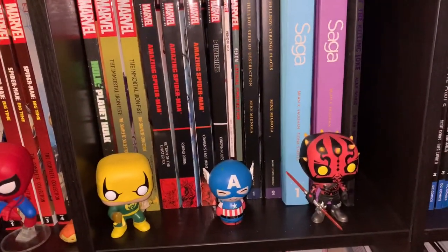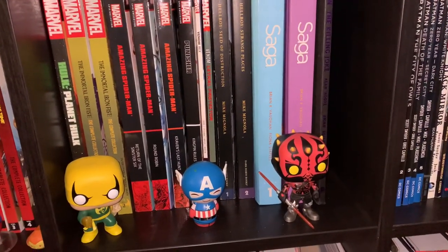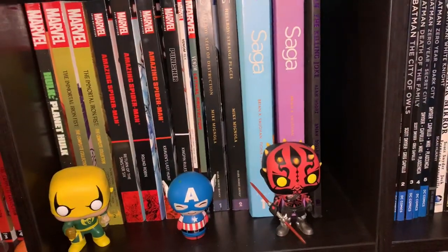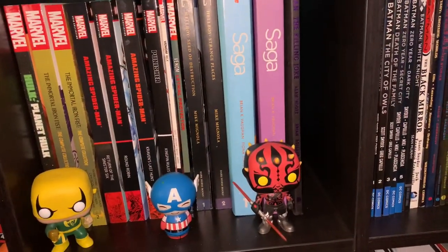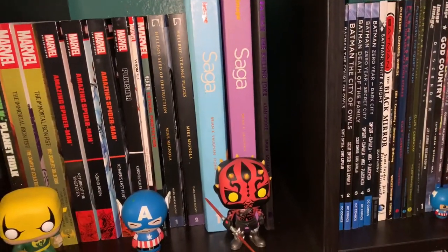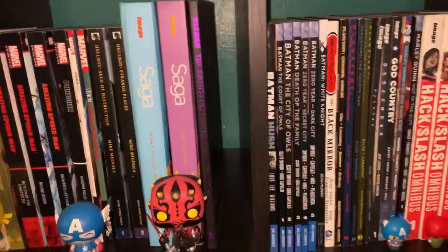Over here we got Hulk, Planet Hulk, Immortal Iron Fist by Brubaker and Fraction. We got some Spider-Man Epic Collections. We got a Punisher Epic Collection — it's a new one, Kingpin Rules. We got Venom by Donny Cates, Venom is the Protector, we got the first two. Hellboy paperback omnibuses, we got Saga, Killing Joke.